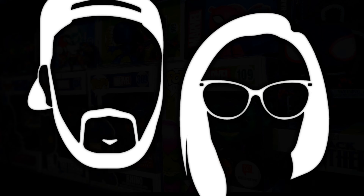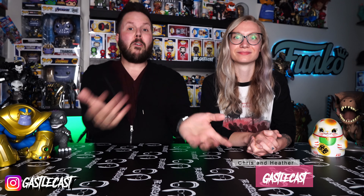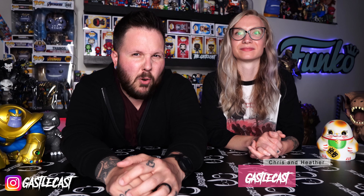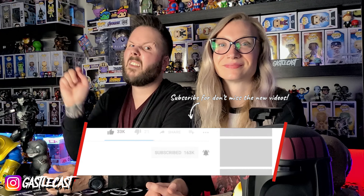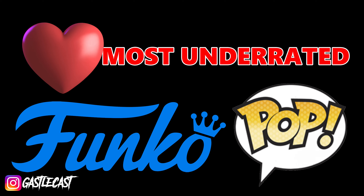Let's talk underrated Funko Pops. Welcome to the Gastelcast, I'm Chris. I'm Heather. On this episode, we're going to talk about some Pops that are very underrated and they don't get enough love. Make sure you hit that subscribe button and that little bell, that way you'll know anytime we go live or post new content. Funko releases so many Pops — some catch on and are very popular, and then some are just forgotten. We have compiled a list of 10 of our most underrated Funko Pops that deserve a little bit more love.